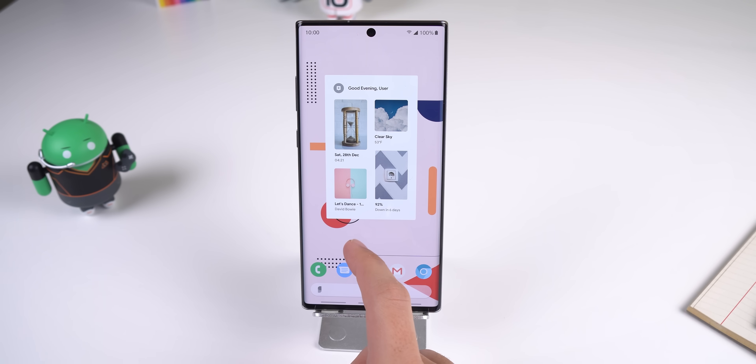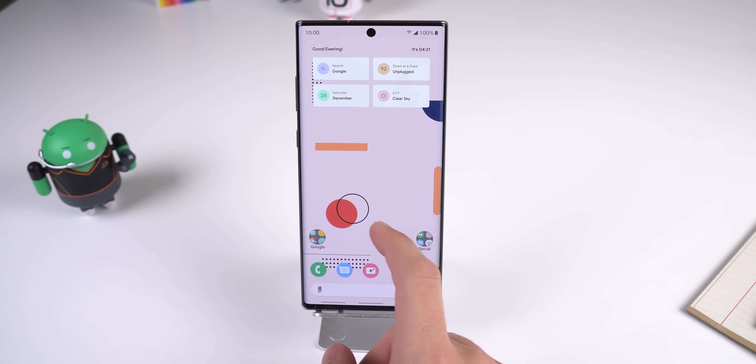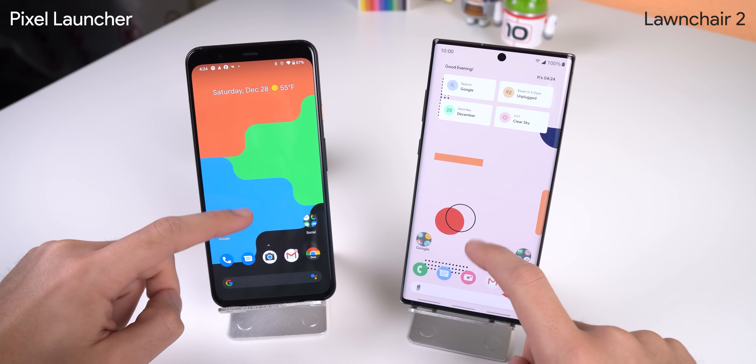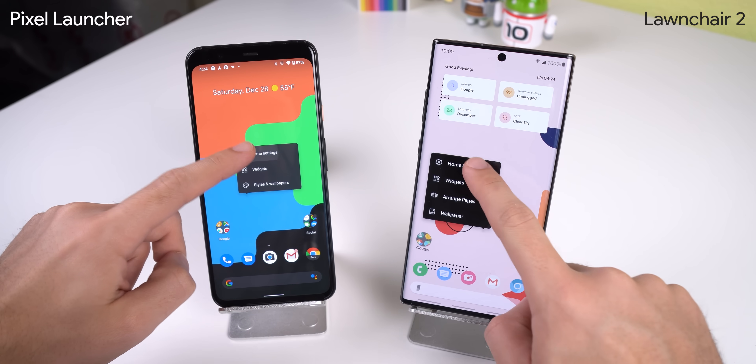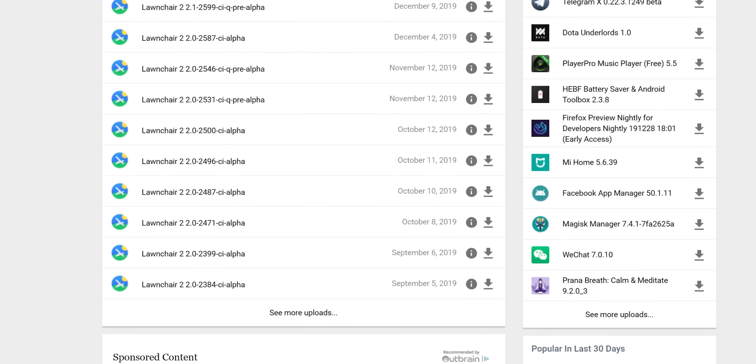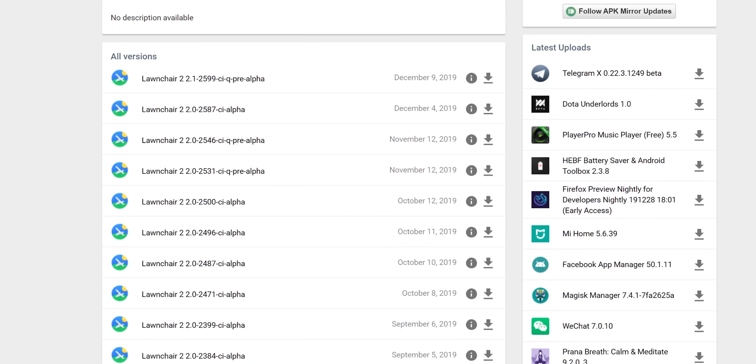With Launcher 2, people would want to download it over Nova because it's a lot simpler, a bit more refreshing, and since it resembles the pixel launcher found on any Google Pixel device, many find it to be more modern. Launcher 2 also gets updated a lot more — Nova Launcher gets an update once or twice a month, while Launcher 2 on APK Mirror gets updated at least three to five times a month. It's still incredible that Nova Launcher gets updated after eight years of service.